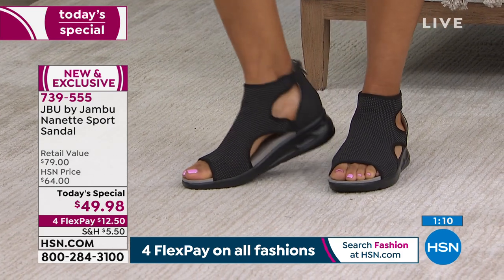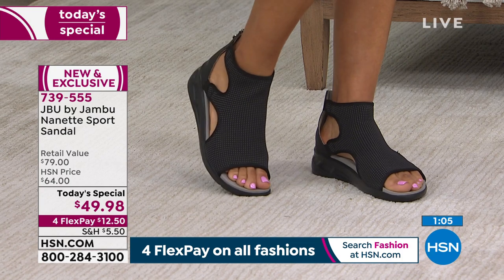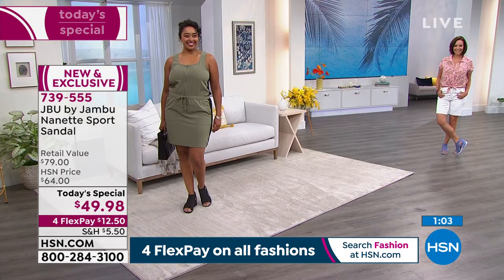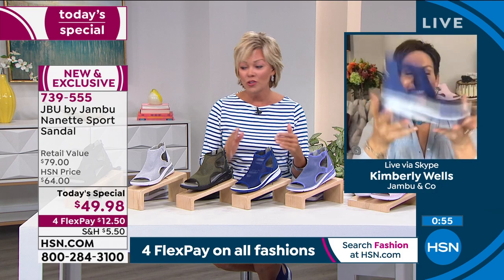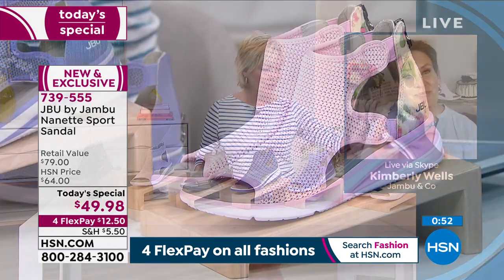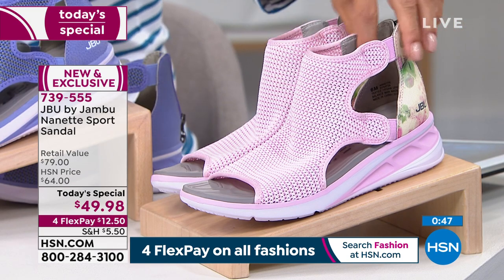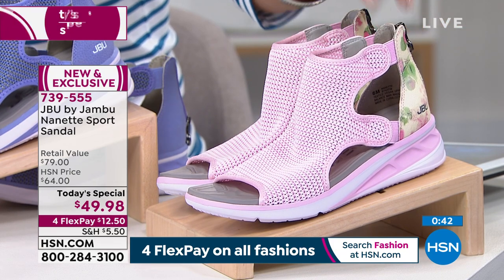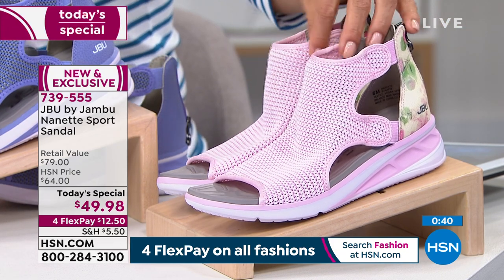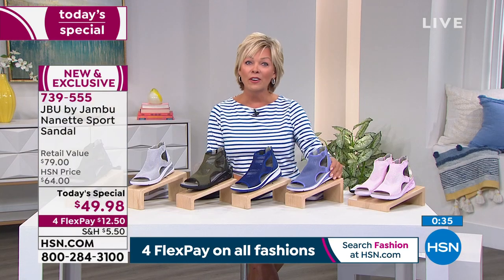I saw a comment on Facebook from Annie — she said she's thinking about getting the camo but her granddaughter will beg her for them. So maybe get two pair! We're well past 2,000 spoken for — a huge hit already. Let me go through the colors. The really pretty pink has that soft floral back — the sweetest thing ever. Very popular choice.